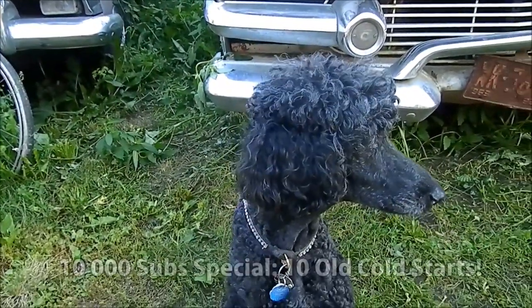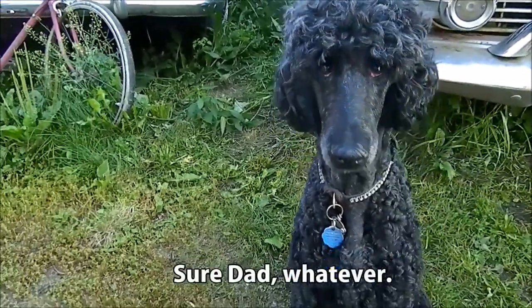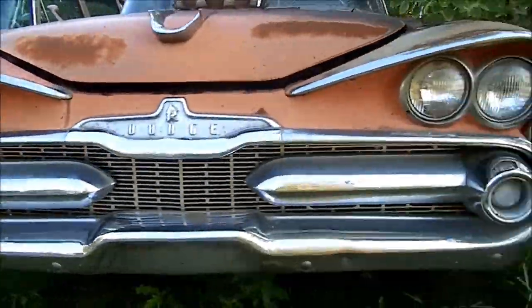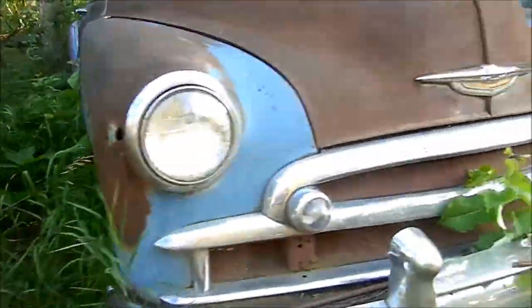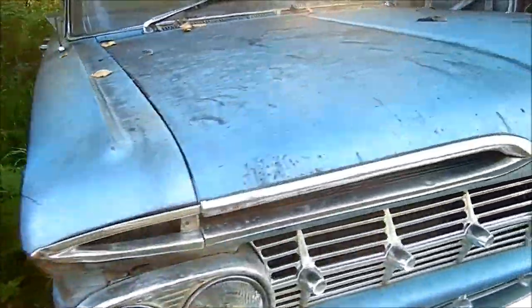Hey Sal, 10,000 subscribers — is that awesome? We thought for 10,000 subscribers it would be fun to start up 10 of these old cars.